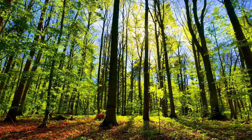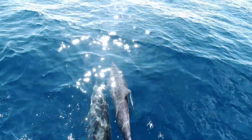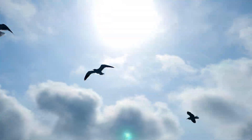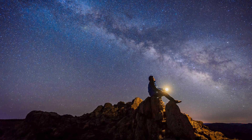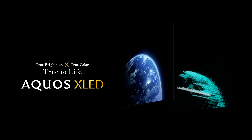Nature is full of lights, reflecting everything with shapes and color. What Aquos pursues is an immersive experience, as if you can reach out and actually touch it. Aquos XLED — a TV that moves you with its brightness and color.